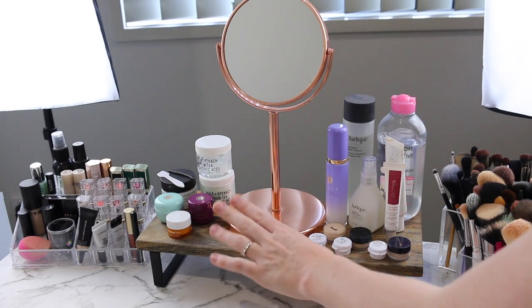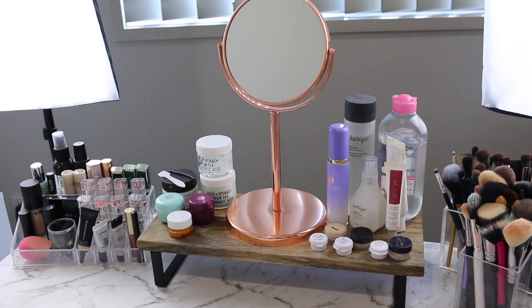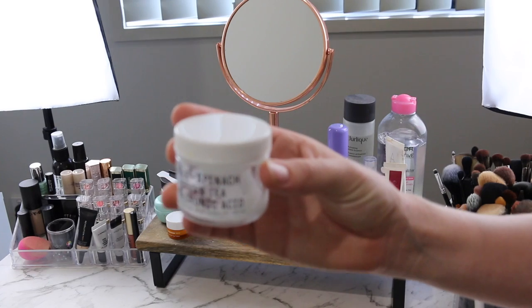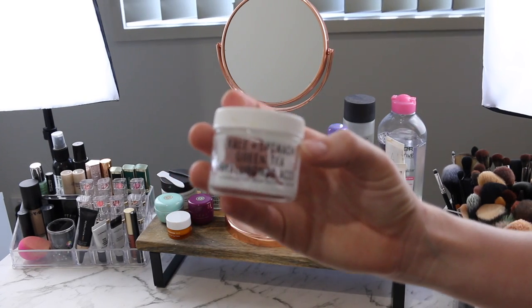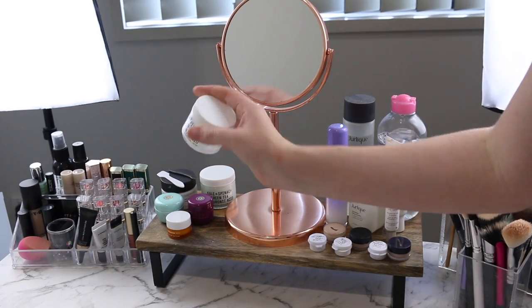In the middle here I've got my mirror, which is from Kmart, and then I've just got some skincare that I use on the daily. So I've got some moisturizer — this one by Youth to the People is my absolute favorite at the moment. As you can see I'm nearly out of this one, but I've got a backup ready to go.